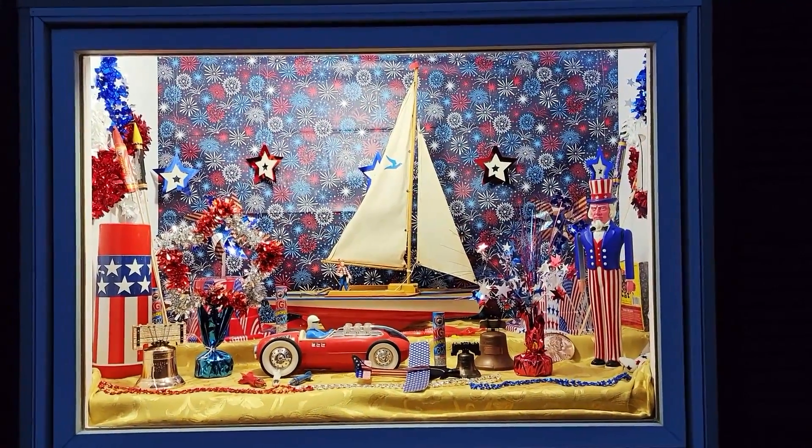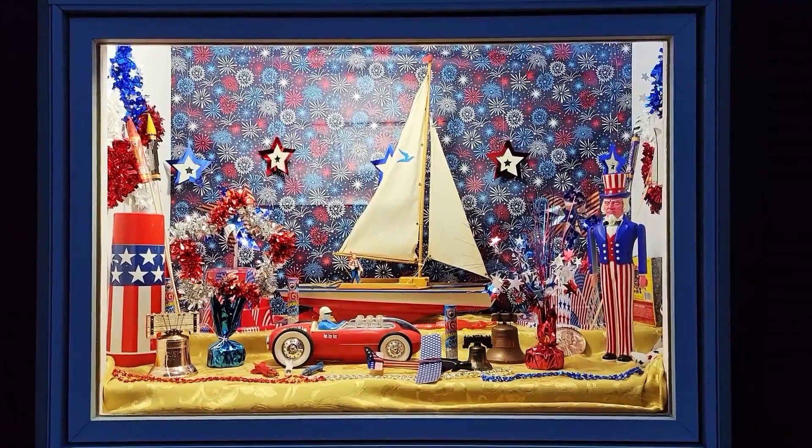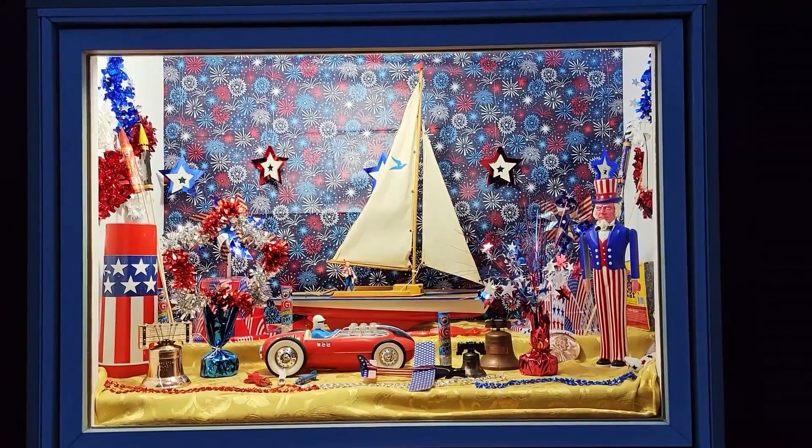Greetings everyone! I wanted to show you my July window — the display window I have on the side of our house — and obviously it's pretty much in red, white, and blue.